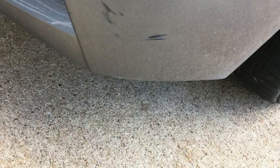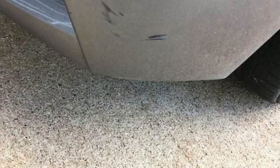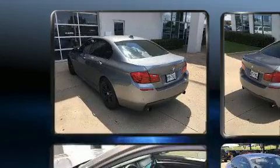Come test drive this 2014 BMW 535i. This four-door, five-passenger sedan still has less than 25,000 miles.